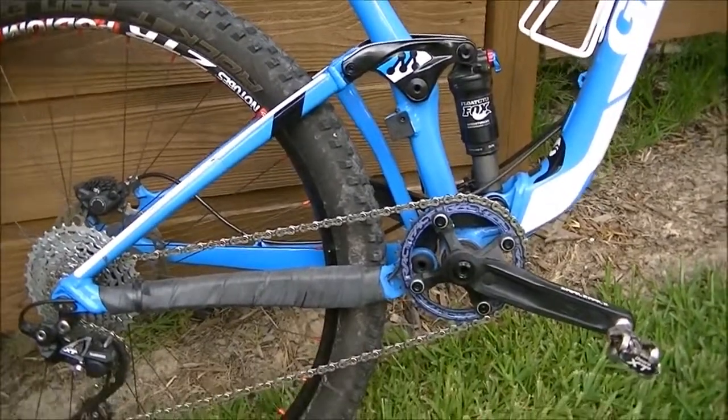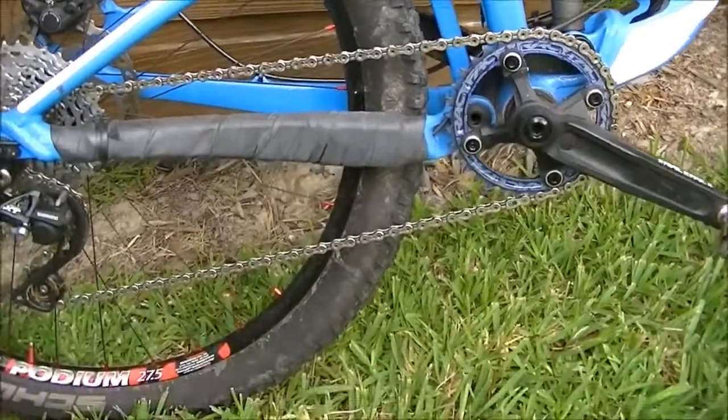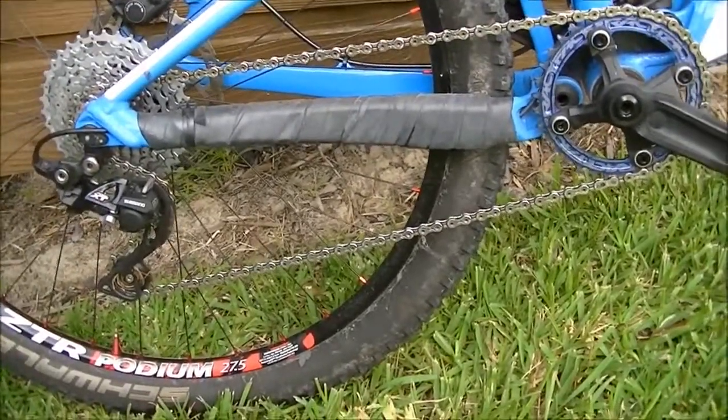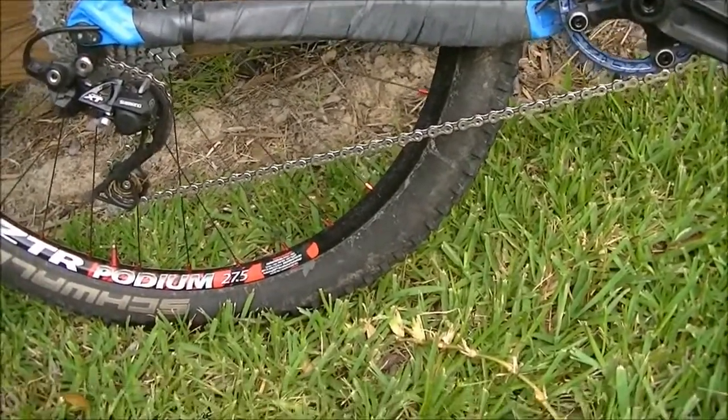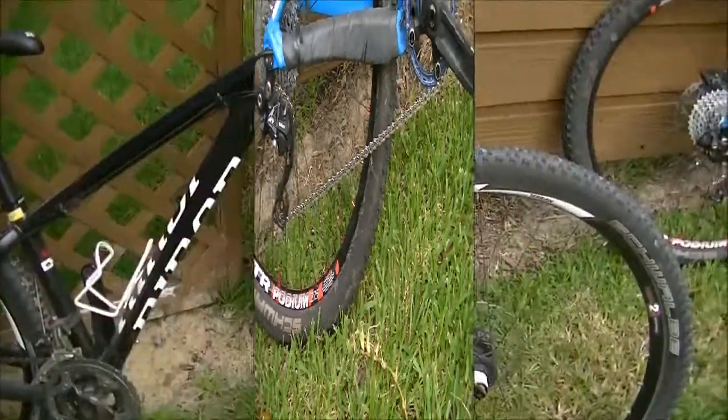You also get good traction when cornering on a full suspension bike because the tire is able to really stay glued to the trail and not skip up like a hardtail.